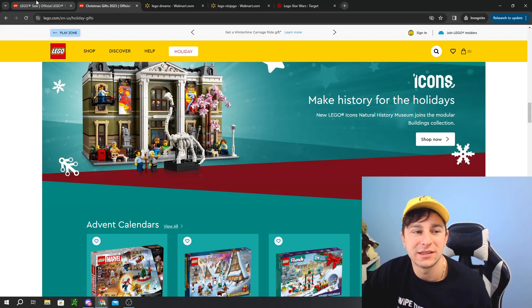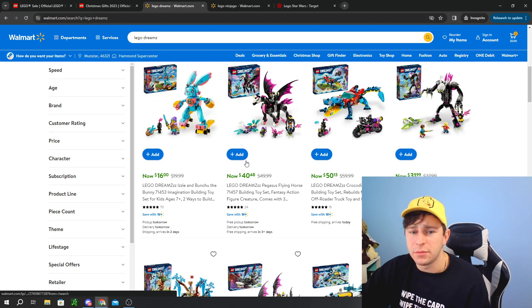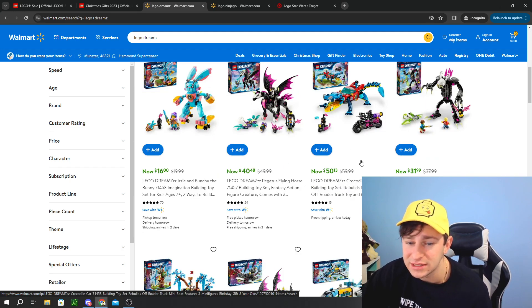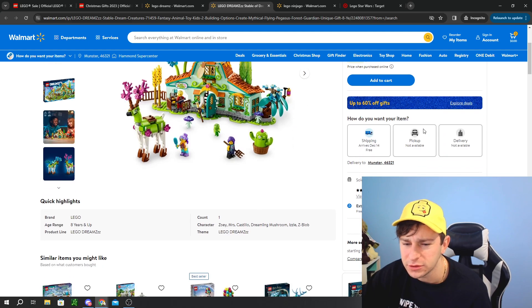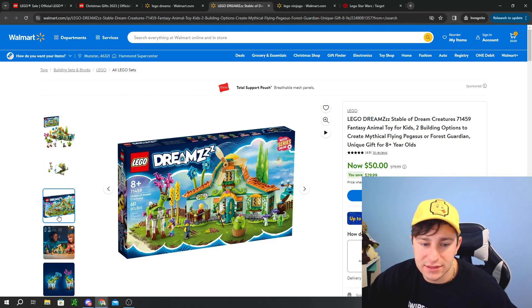I have no idea what future promos will be — they have not told me anything yet. I'm just holding out, just like you guys, taking advantage of the ones that are present. I also wanted to bring up a couple of LEGO sales going on that are very worthwhile. Whether you're a LEGO DREAMZzz fan or not, it's still worth calling out a couple. The craziest one — about 44% off — is the LEGO DREAMZzz Stable of Dream Creatures at $50, saving $30 off an $80 set.